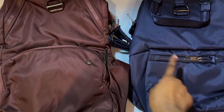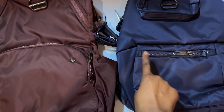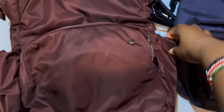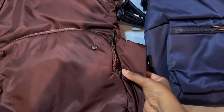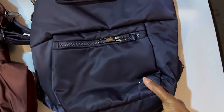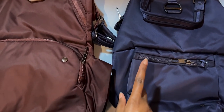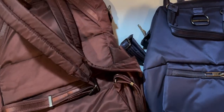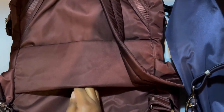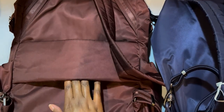They both have pockets on the outside, but this one is shaped curved and this one is straight. The bigger bag on either side has places for maybe an umbrella or a bottle of water, and unfortunately the mini does not. I really wish this one had those pockets. On the flip side, this one has a strap that you can put on a bag handle so you don't have to carry it.